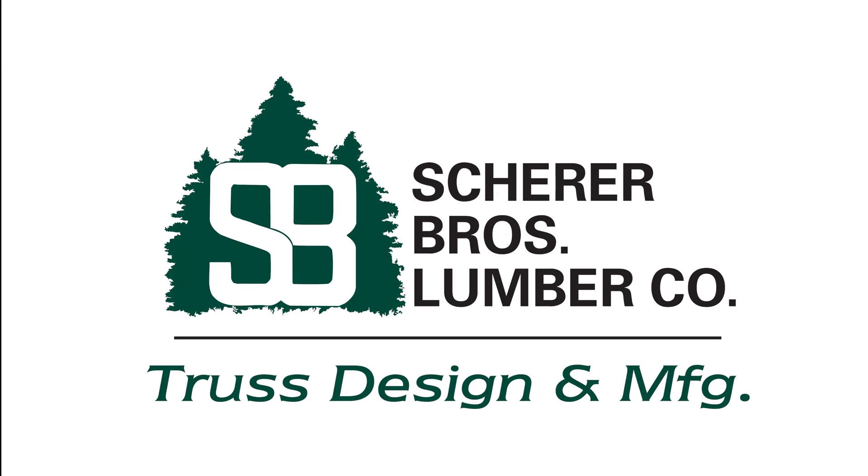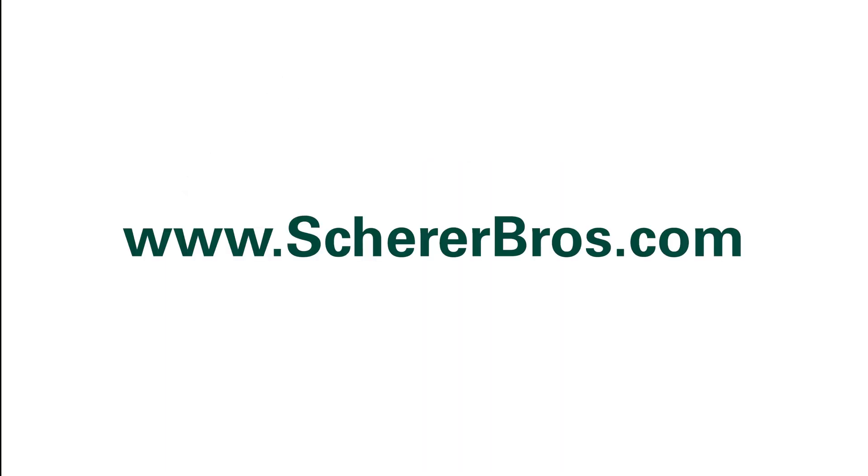Thank you for choosing Scheer Brothers Lumber Company. Same commitment, same value, same family since 1930.